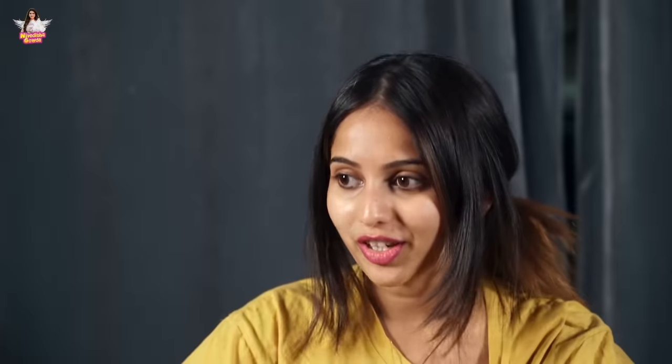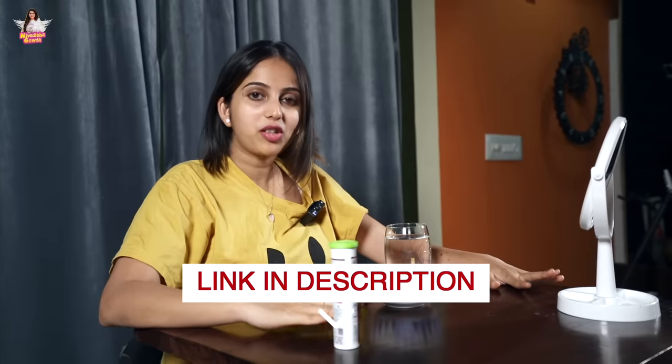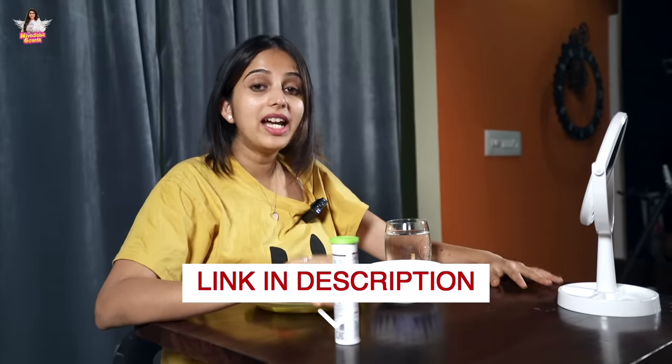It is non-GMO, soya-free, dairy-free, gluten-free, and vegan. I have been using this product for two months and I can feel the change. I highly recommend this product. If you want to purchase, you can get an extra 20% off exclusively on the Plix website, and you can also access a customized diet plan from Plix.